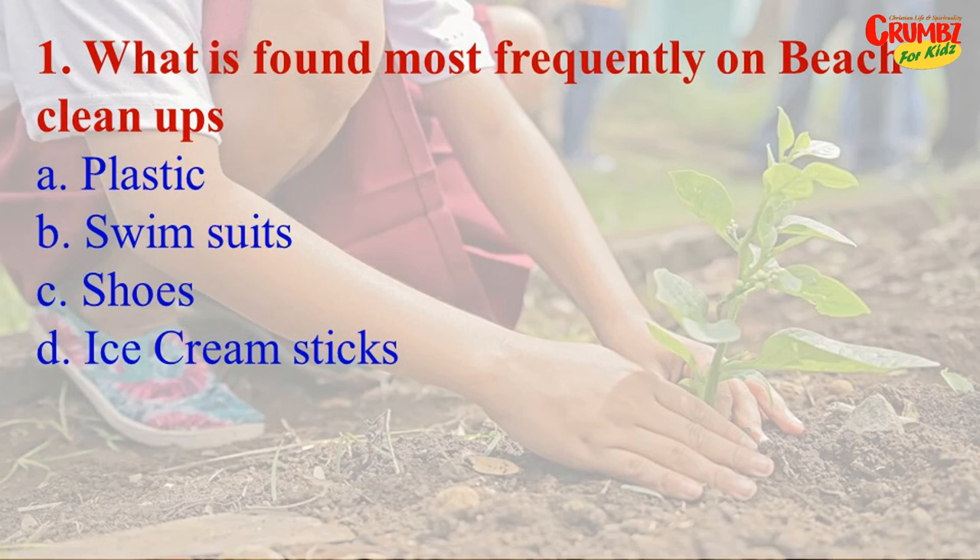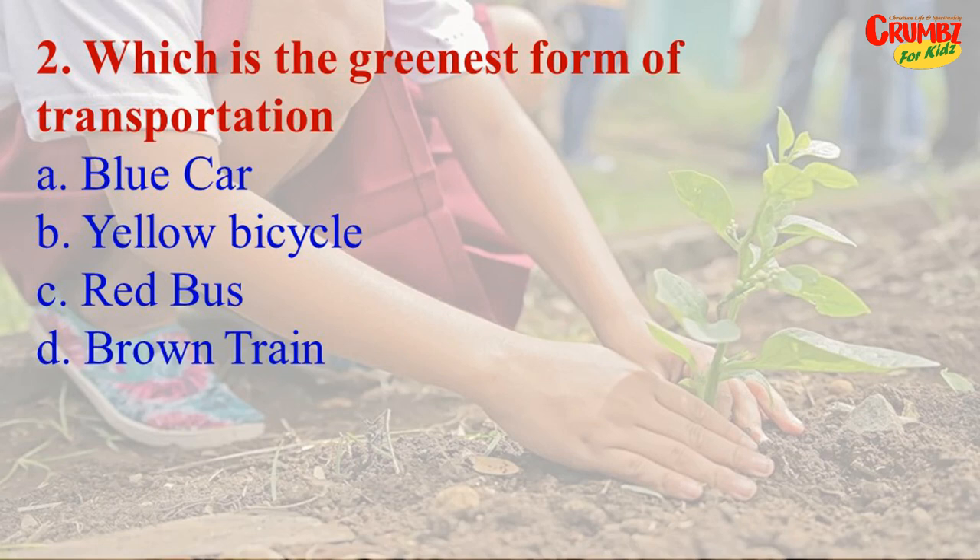Question 2: Which is the greenest form of transportation? A) a blue car, B) a yellow bicycle, C) a red bus, D) a brown train. The answer is B) the bicycle.